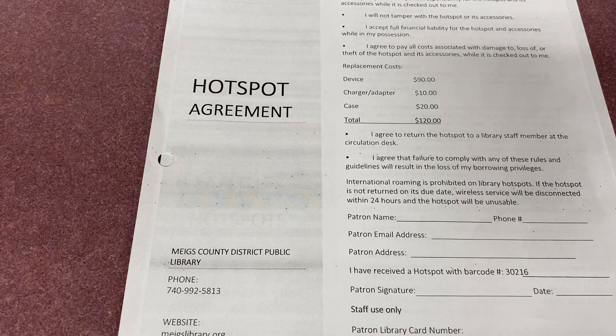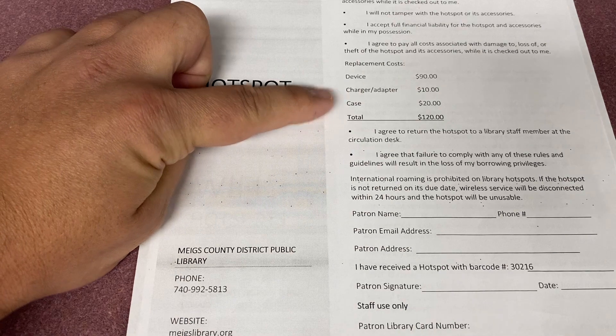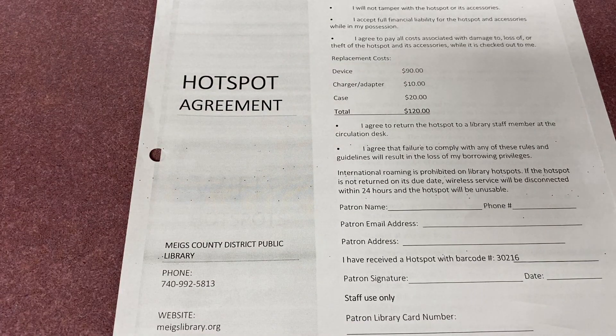Once the hotspot is available to check out, you will need photo identification. After the photo ID, we will take your picture. You will then be handed a page for terms and agreements and be notified of replacement costs in case the library hotspot is lost or stolen. Once you do all of the above, you will get a case from the library.